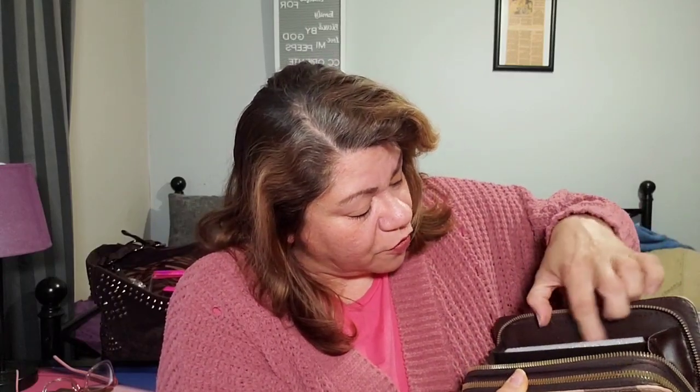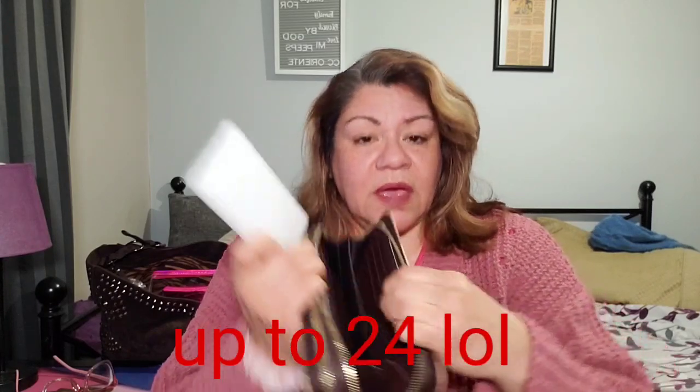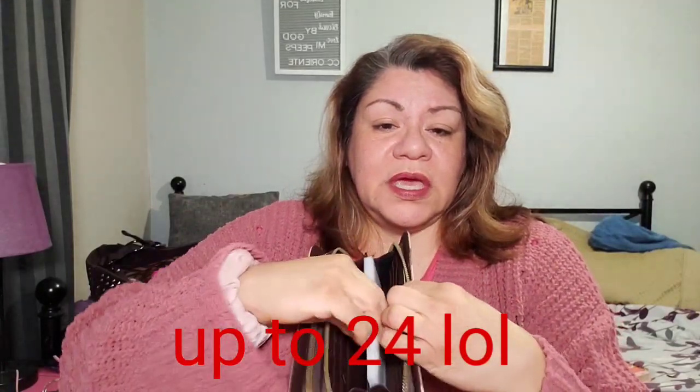Compartment number two is where you can put your cards — you can put more cash as well, but mostly your cards. I count one, two, three, four, five, six slots — and if you double up like I do sometimes, you can put up to 12 cards. You can put whatever else you want in the middle right there too. This looks amazing.